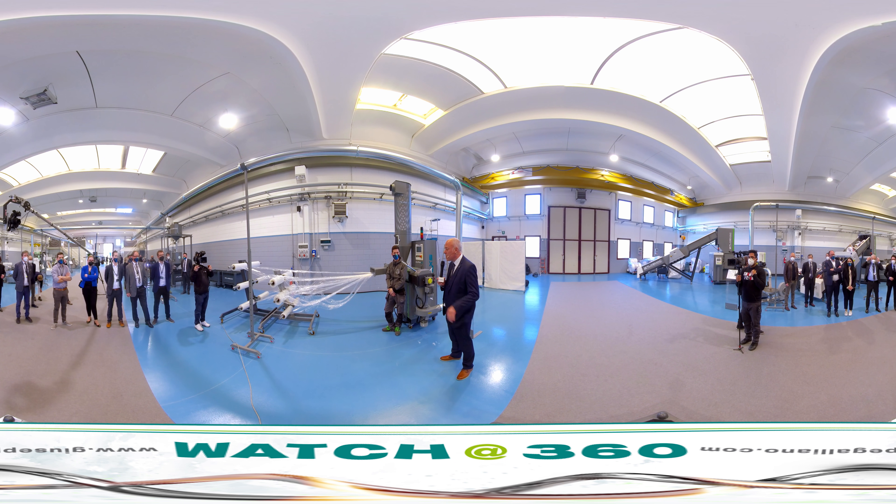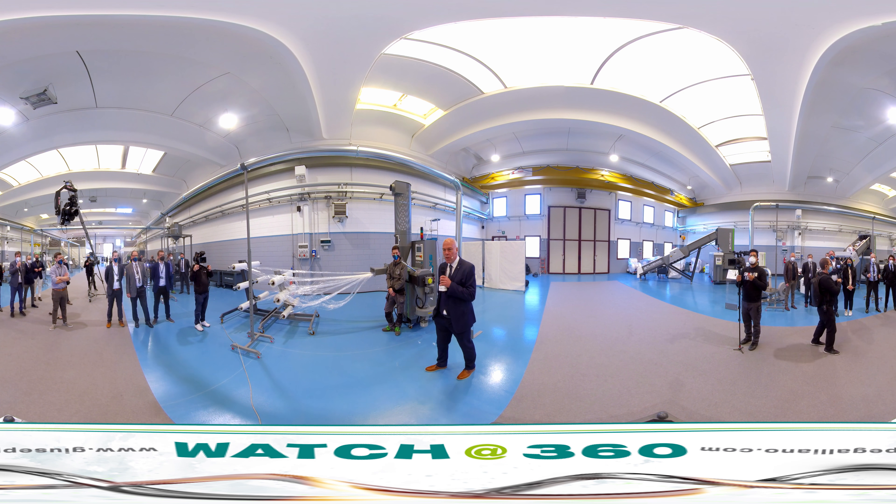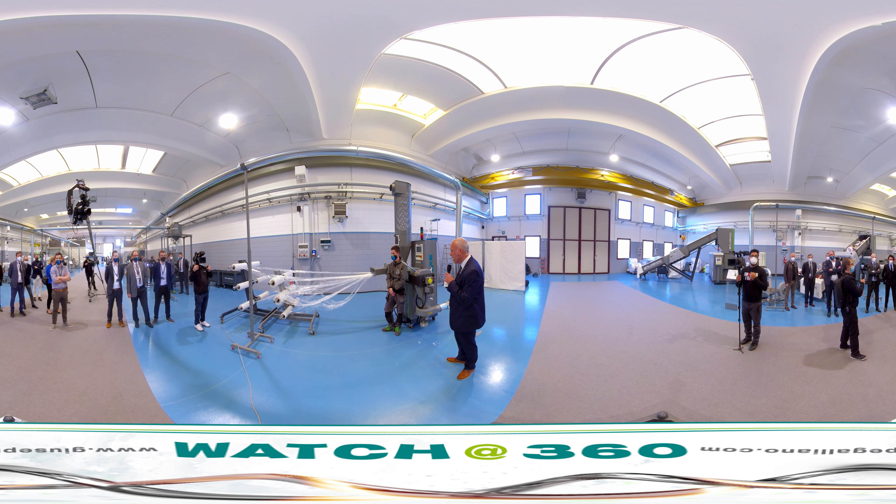These are the machines that we see as being a really good competitor to some of our other competition in the inline trim market. This is the Alpha XS.